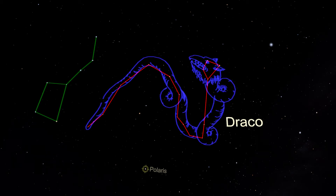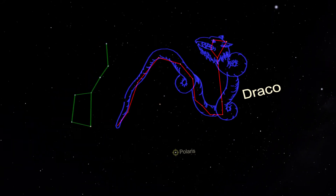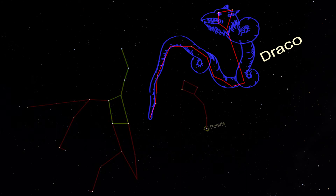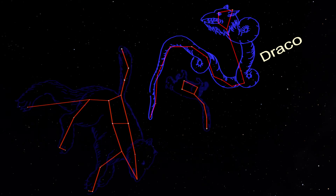Draco can be harder to find, since most of the body doesn't form a closed shape, but instead is a line of stars weaving between nearby constellations. A plus, though, is that it is visible all year long, and isn't too far away from the Big and Little Bears.